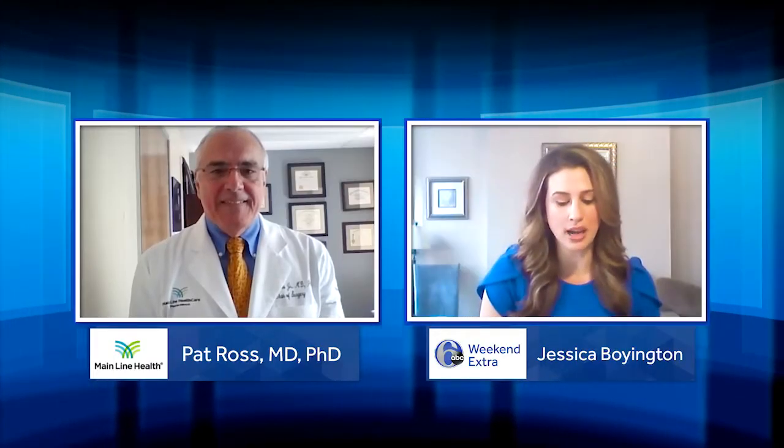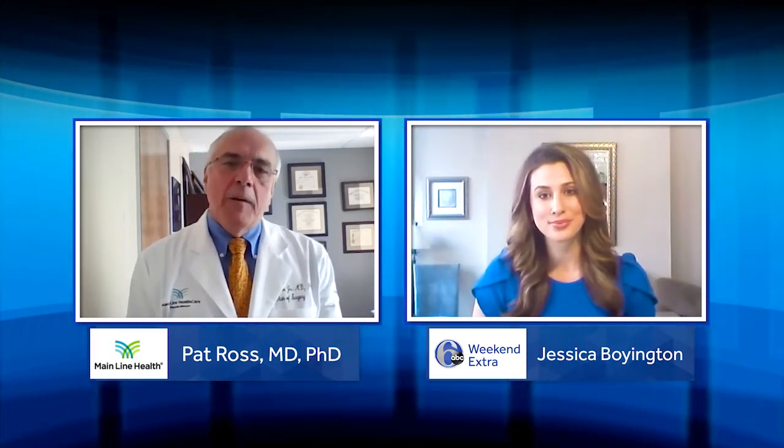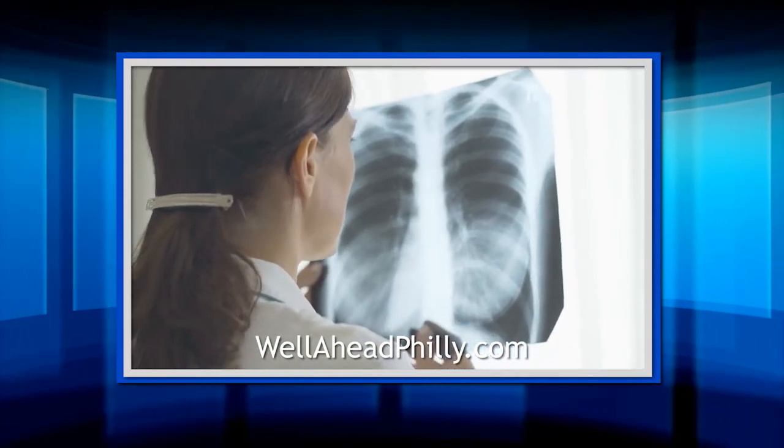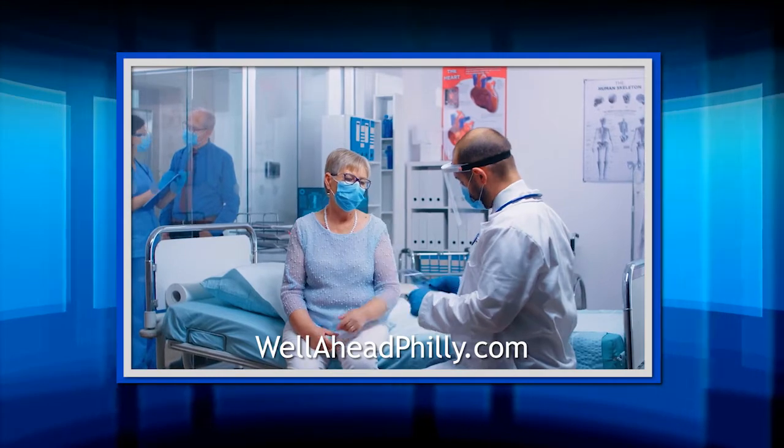So how common are lung nodules and are they always a major concern? Lung nodules are increasingly common. As we pursue diagnostic studies for many reasons, not just lung health, we find lung nodules serendipitously on scans. And that always represents a source of concern for the patient and his or her physician as they try to determine whether this one is important or safe.